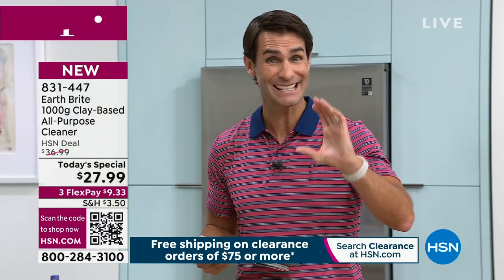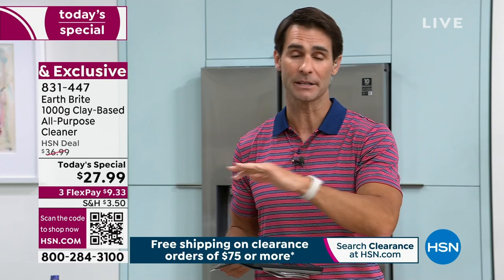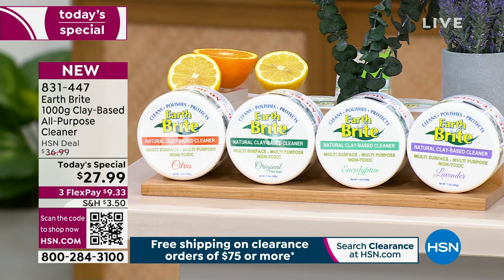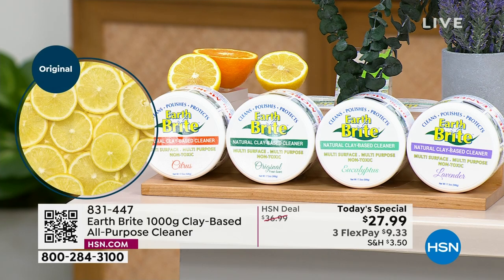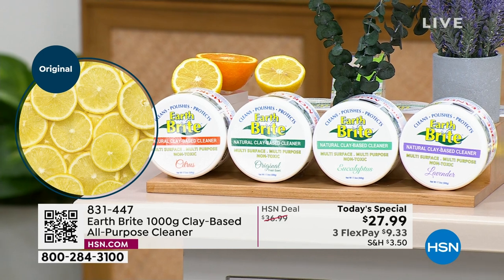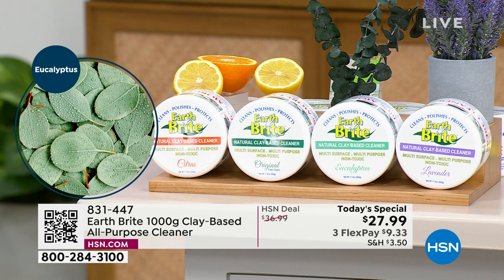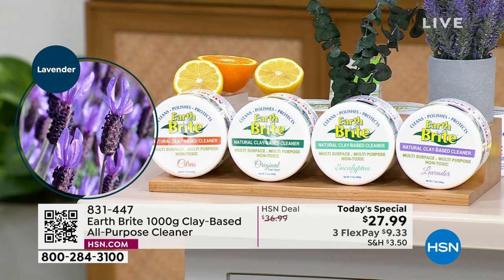Remember: you're getting two jumbo 17.5-oz jars, and each one comes with scrubbies — you're getting four total. The scrubbies are customer picks on their own; people love them. You're also getting the microfiber cloth and four scents to choose from. How many times have you taken a cleaning item and smelled it? Never — but you will with Earth Bright. There's the original, citrus, relaxing lavender, and the brand-new eucalyptus, which is going very quickly.